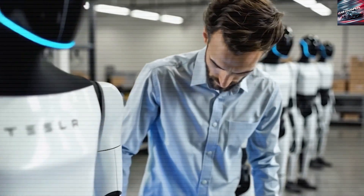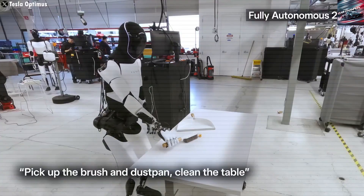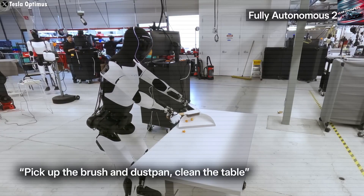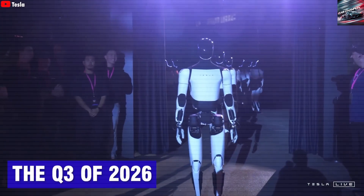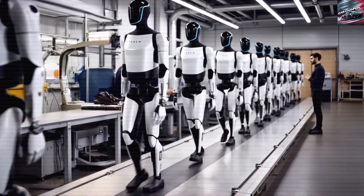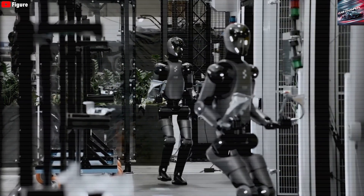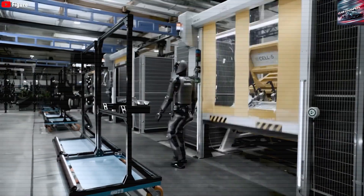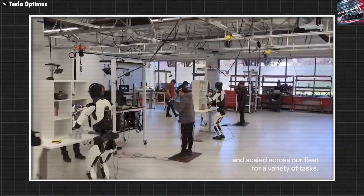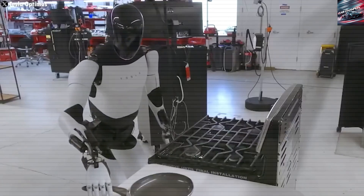What makes this robot particularly powerful is how it learns. Rather than relying on traditional motion capture systems or remote teleoperation, Optimus learns by watching videos. Much like how people watch tutorials to learn new skills, Tesla Bot observes and then practices those actions in a simulated environment. For example, if it's learning how to cook steak, it watches a chef's video, then simulates the task millions of times, adjusting and improving until it reaches near-perfect execution. Once it achieves high accuracy in simulation, it transitions the task to real-world performance.